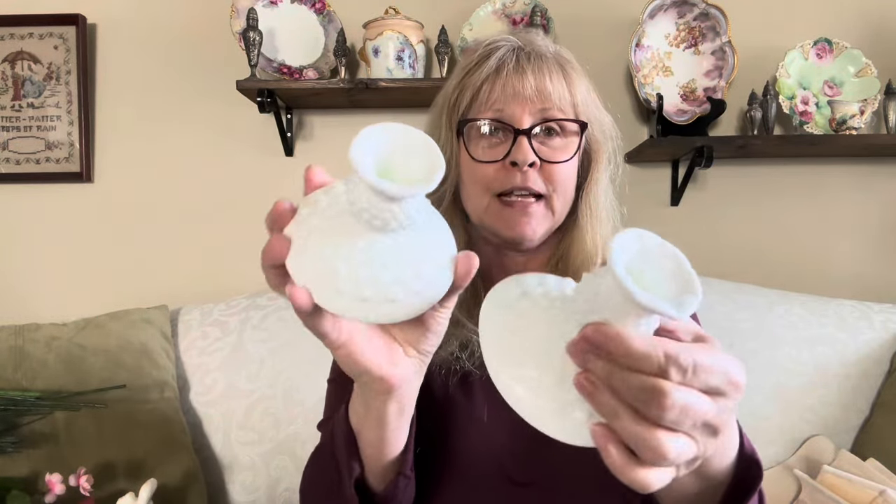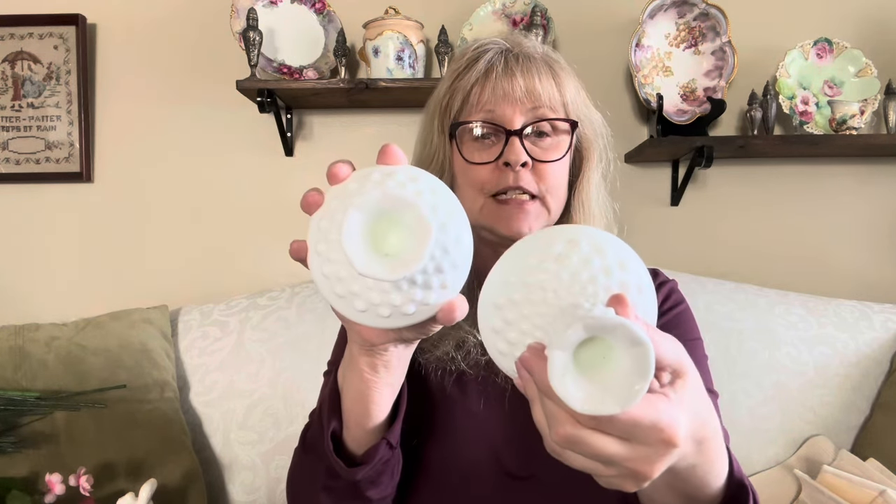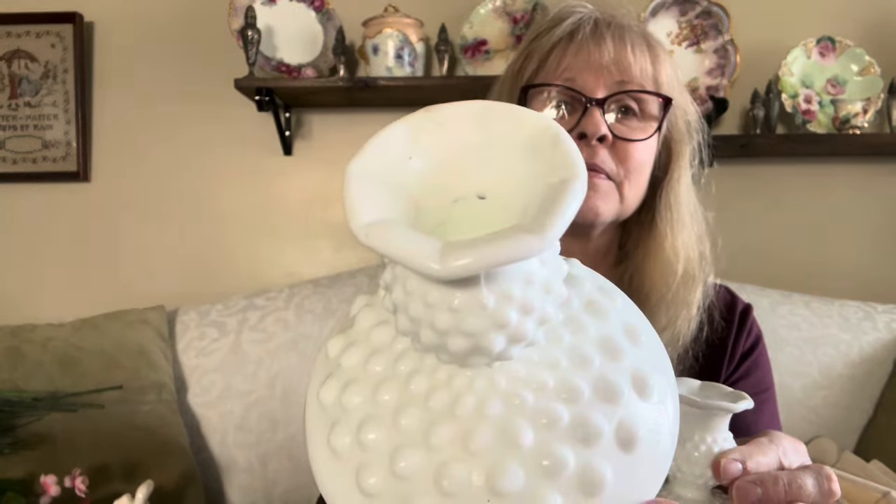I found two Fenton hobnail taper candle holders — I find these quite often. They are in excellent condition, just need to be cleaned up a bit, and they will be good to go. Look how pretty.